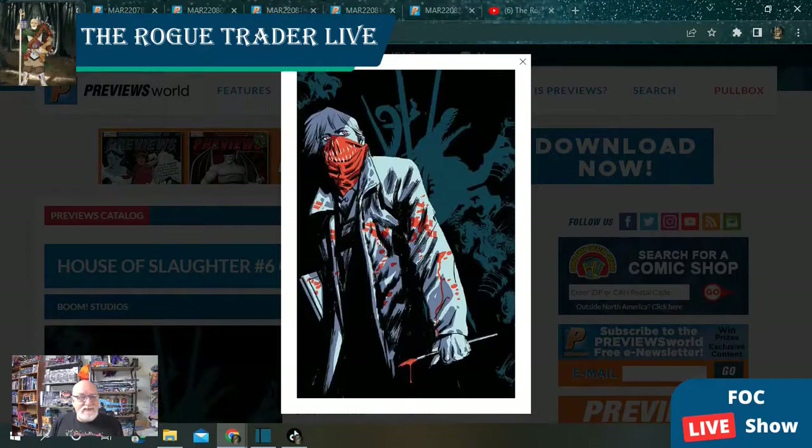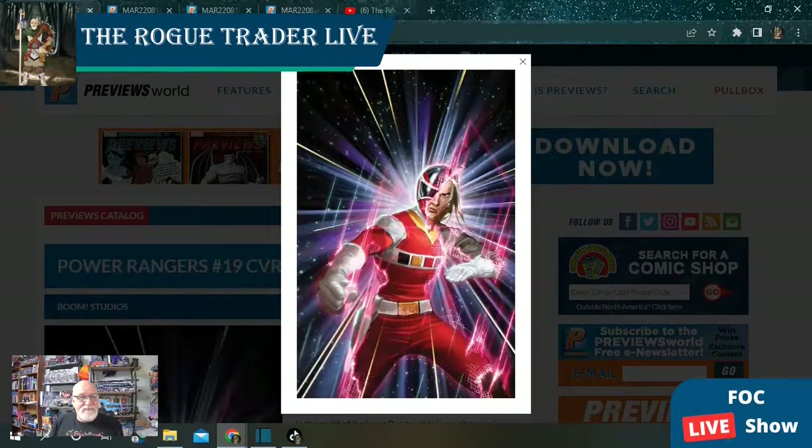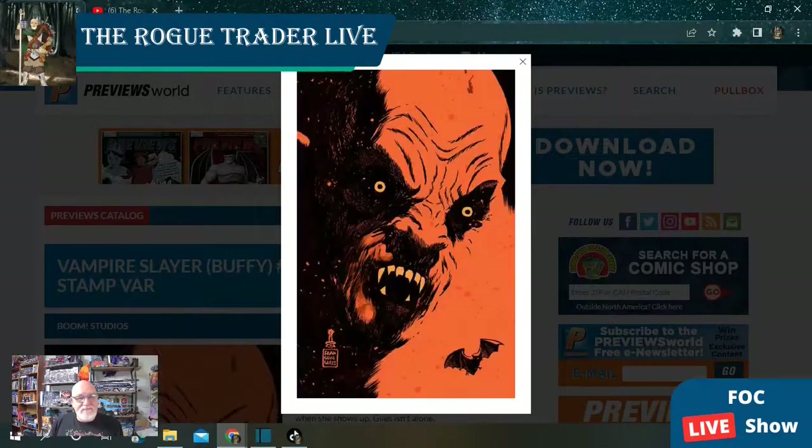House of Slaughter is at issue number six with several covers. Power Rangers issue number 19 — we're showing about three covers on that one. And finally, we've got Vampire Slayer Buffy issue number two in this new series with a few different covers, though they've only got artwork for one.